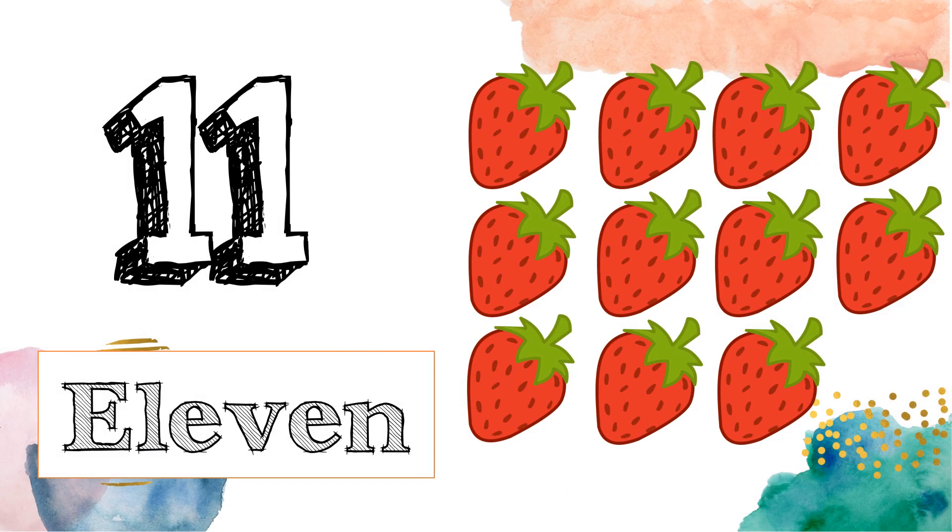This is number 11. E-L-E-V-E-N. 11. Can you count with me? 1, 2, 3, 4, 5, 6, 7, 8, 9, 10, 11.